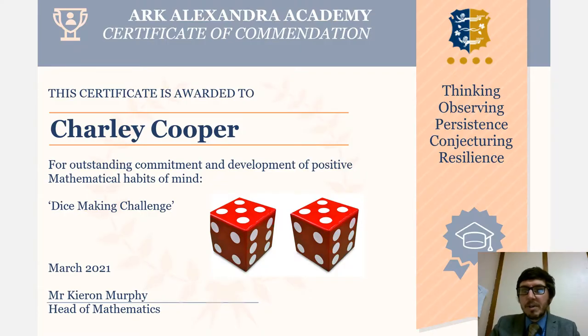Our first winner is Charlie Cooper. Charlie made us a wonderful dice and showed the full process of making it — we had the net of the dice and then the process all the way through to get the full and complete dice. Thank you very much Charlie, and congratulations on winning your prize.